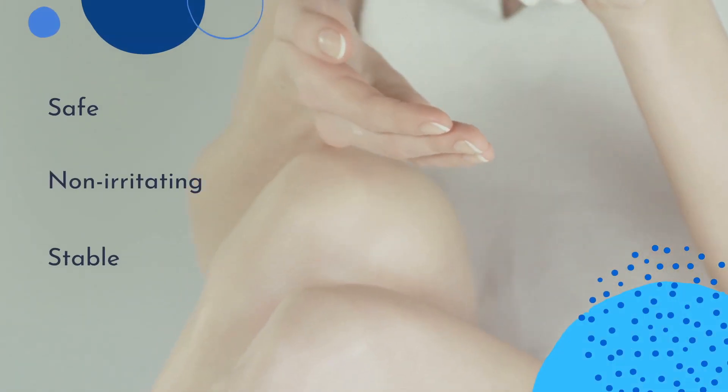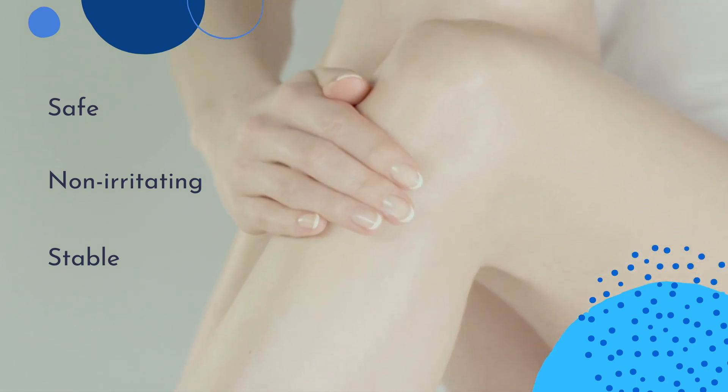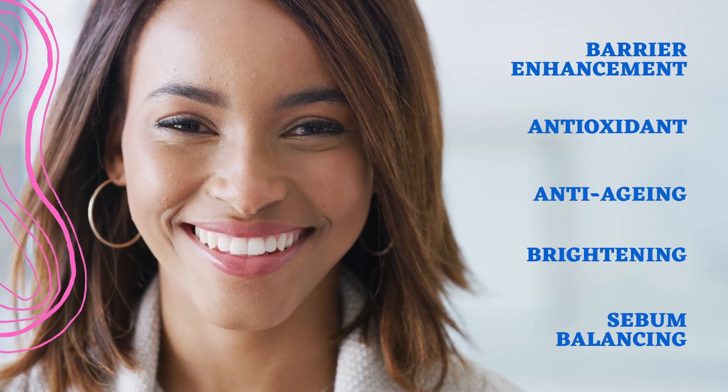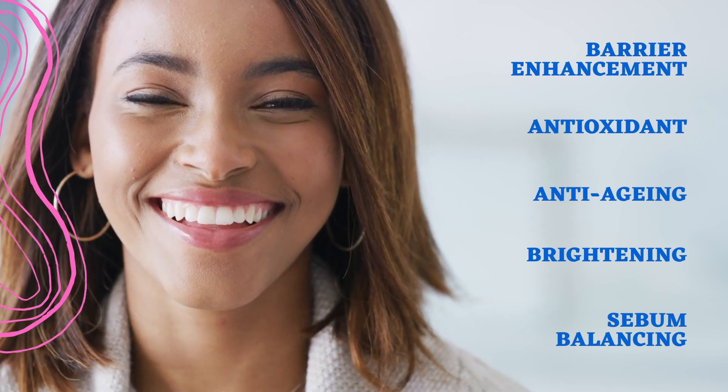Niacinamide is a safe, non-irritating, and stable substance compatible with other ingredients for increased skincare benefits. In summary, niacinamide provides skin barrier enhancement with antioxidant, anti-aging, brightening, and sebum balancing action.